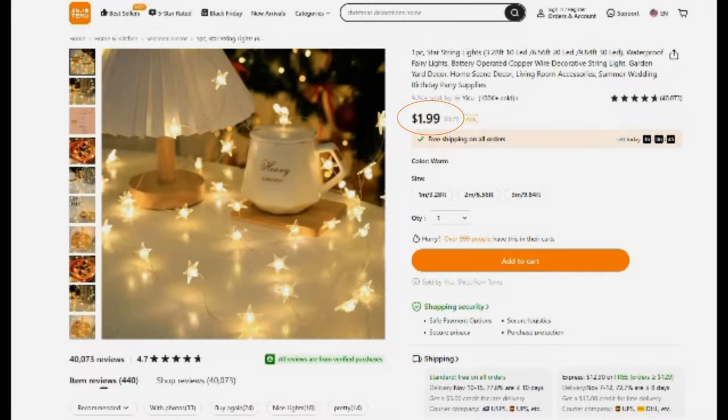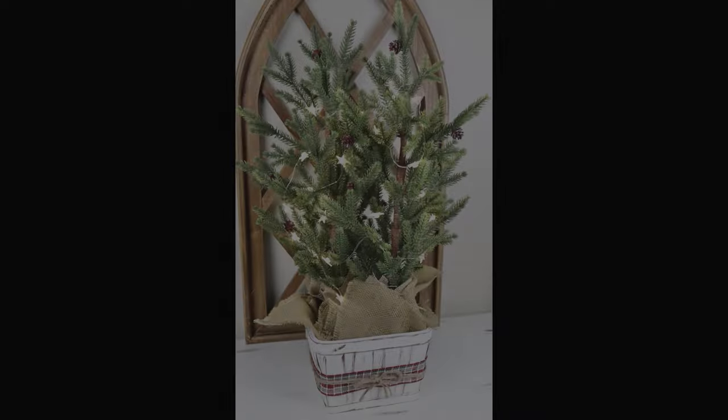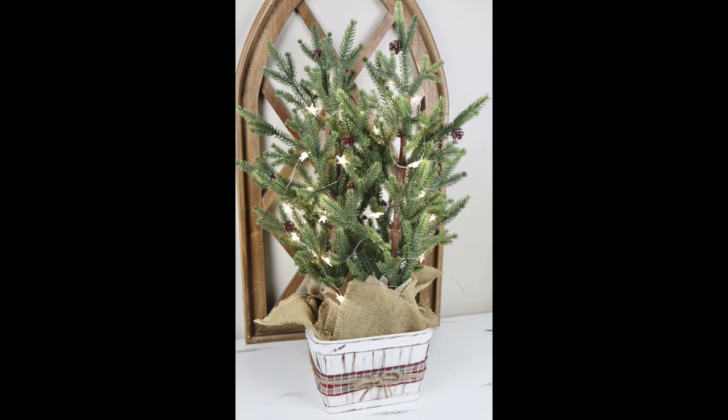The next item are these star string lights. These ones were $1.99 and these are always great to have if you want to add some lighting to your Christmas decor. I ended up wrapping the star lights around some of these smaller Christmas trees that I have to just add some nice warm lighting at night.